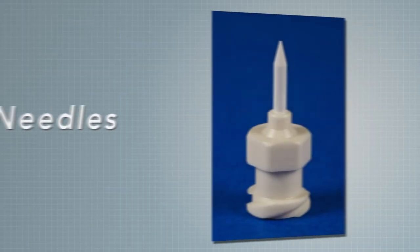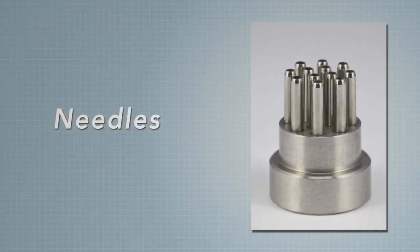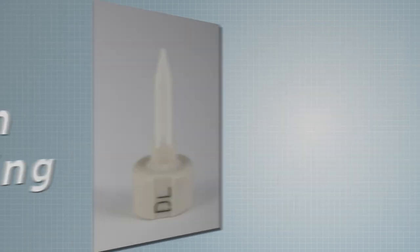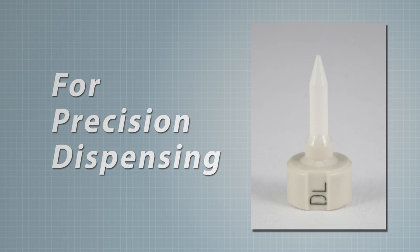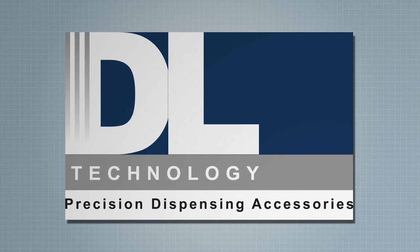For micro-dispensing, there is one product line that is proven and trusted by manufacturers in semiconductor packaging, electronics assembly, medical device, and electromechanical assembly the world over: DL Technology — superior pumps and needles for the finer things in life.